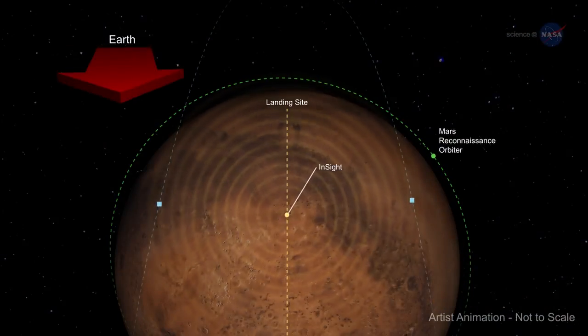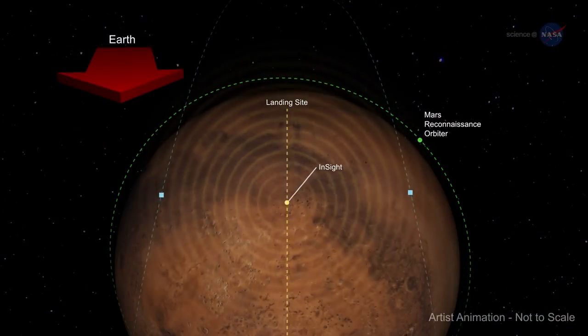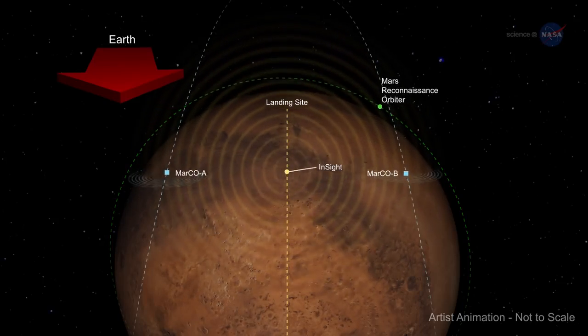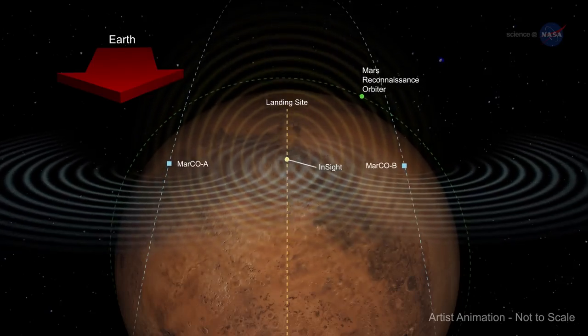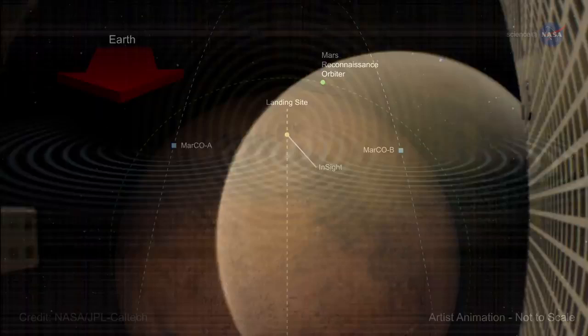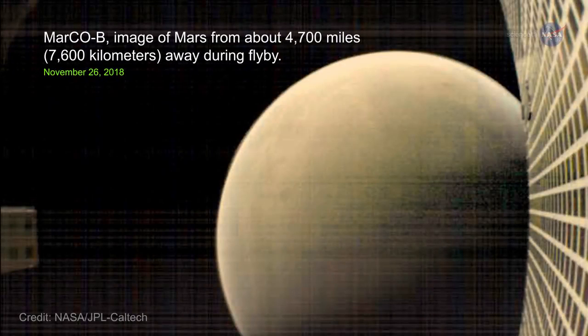One of MarCO's roles was to help relay communications during InSight's landing process. Landing data was transmitted to the Mars Reconnaissance Orbiter, where its radio stored and forwarded results to Earth after a delay. MarCO A and B acted as a bent-pipe signal relay during this critical stage of the mission to allow communication from Mars to Earth to happen in almost real time.